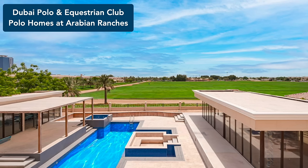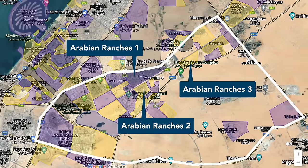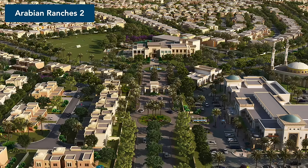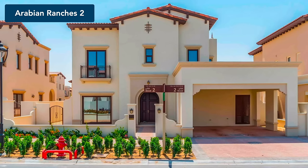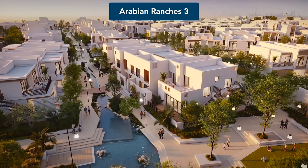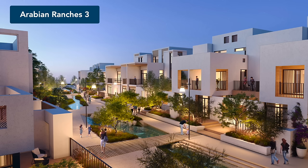In comparison, the newer communities of Arabian Ranches 2 and 3 are more modest. There is no golf course, and the most expensive villas top out at around half the prices and sizes of the costliest villas in Arabian Ranches 1. The smallest houses in Arabian Ranches 2 and 3 are also considerably smaller and more affordable. There are townhouses, semi-detached, and fully detached houses in both. While Arabian Ranches 2 is built in a traditional Mediterranean style, Arabian Ranches 3 differentiates itself through a lazy river and a network of water canals. Arabian Ranches 3 is the only community still under development, with only some units complete.